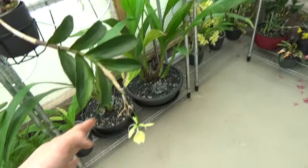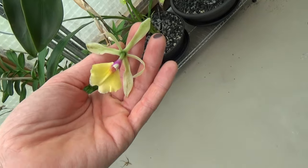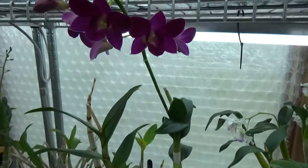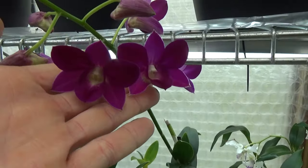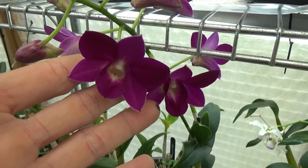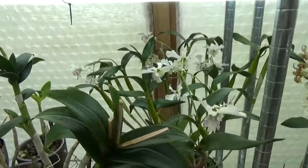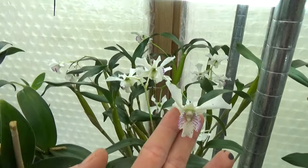We still have a bit of bloom left on the Renee Marquez — not much, the color is going. Then Dendrobium phalaenopsis Purple Happiness is just starting to bloom on a new spike. And the Takanada — this is the Nora Takanada — still quite a lot of blooms on there in the background.